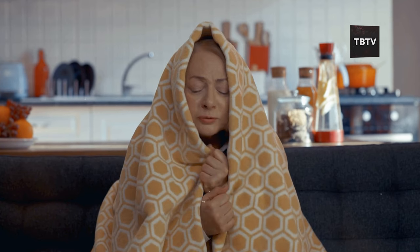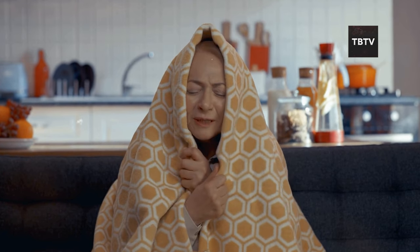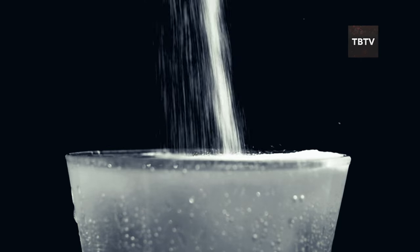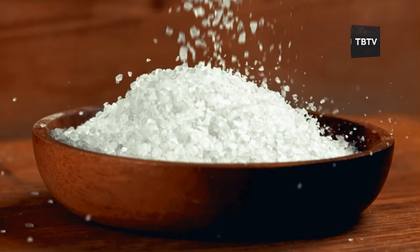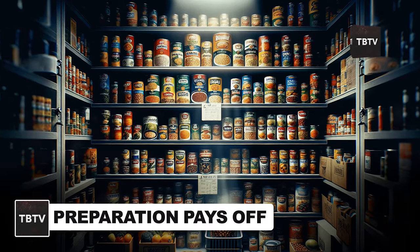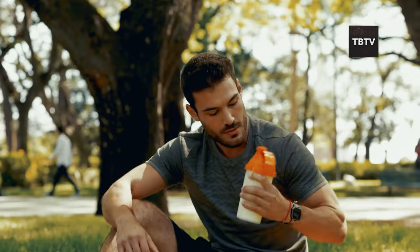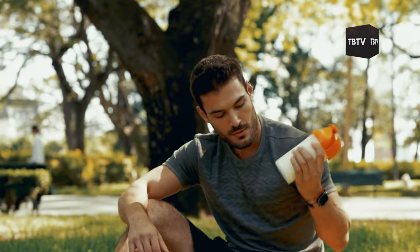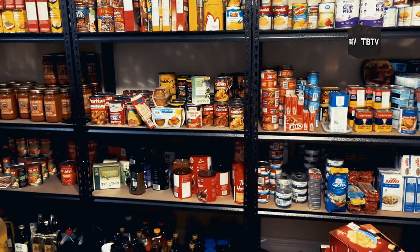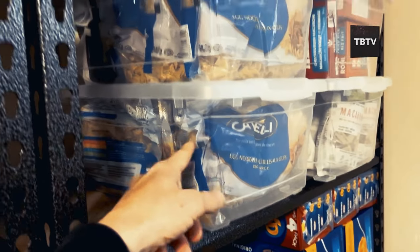One more thing to consider — individual needs. If you have family members with specific health conditions or dietary requirements, factor those into your hydration plan. For instance, if someone in your household needs to limit their sodium intake, be sure to stock low-sodium broths or electrolyte drinks. Remember, building your winter stockpile is an ongoing process — start gradually, and make it a habit to check expiration dates and rotate your stock regularly to ensure supplies stay fresh and ready when you need them most.